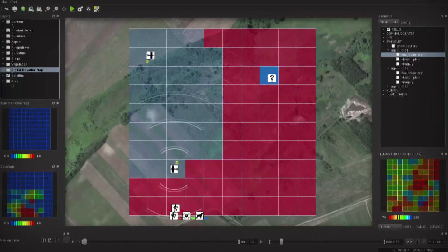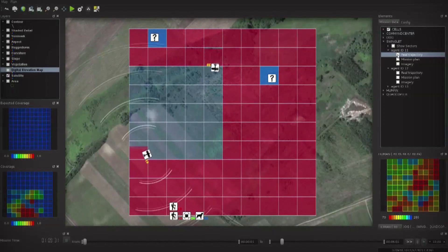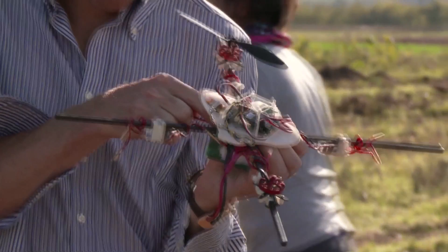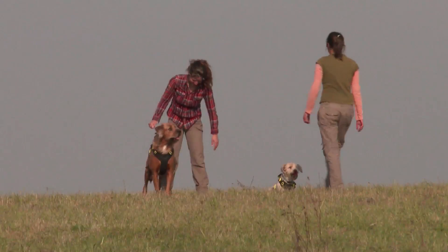Soon the network is re-established and the agents are reconnected. The central planner receives the Swinglet's stored information, relayed through the other Swinglet. New alerts have appeared on the screen, but their locations are too far for the ground team to check out.